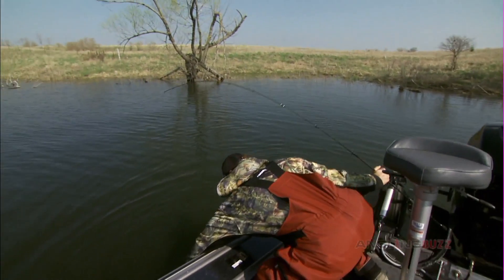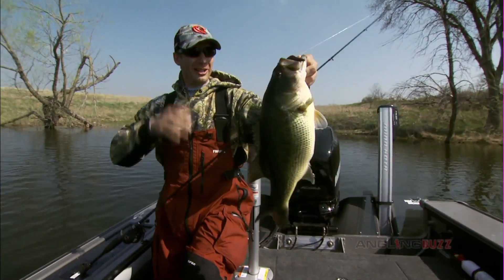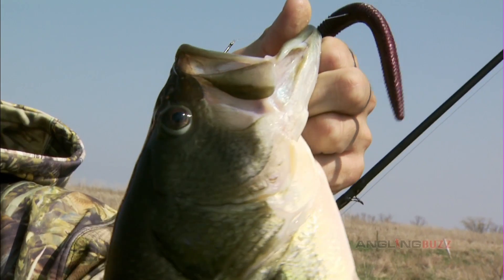If there is a magic bait for any condition, these stick baits — cigar baits just like this — that's the ticket.